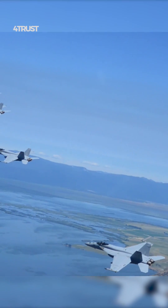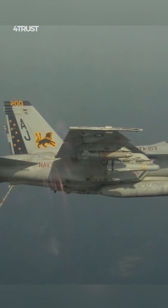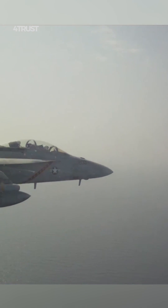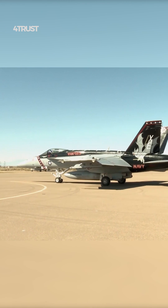The Super Hornet can carry a wide variety of weapons, including air-to-air missiles, air-to-ground missiles, bombs, and rockets, making it ideal for a wide range of missions. The Super Hornet is a truly super fighter — one of the most capable and versatile combat aircraft in the world.